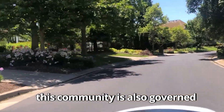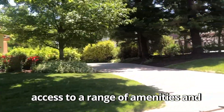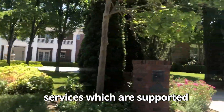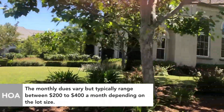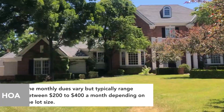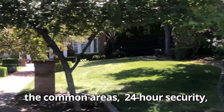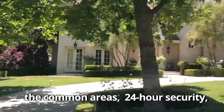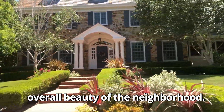This community is also governed by an HOA. Living in Ruby Hill comes with access to a range of amenities and services supported by the HOA. The monthly dues vary but typically range between $200 to $400 a month depending on the lot size. These fees go towards maintaining the common areas, 24-hour security, clubhouse, pool, spa, and tennis courts, as well as the overall beauty of the neighborhood.